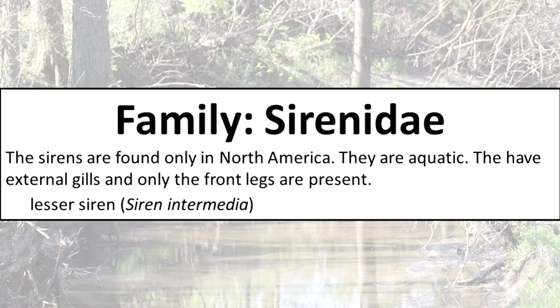Family Sirenidae: the sirens are found only in North America. They are aquatic, have external gills, and only the front legs are present.